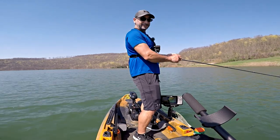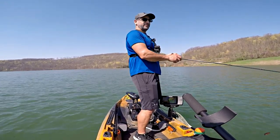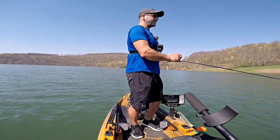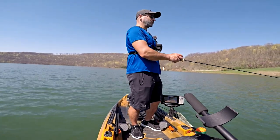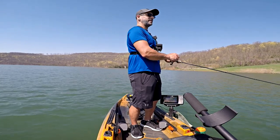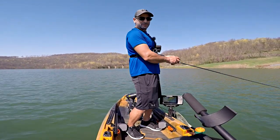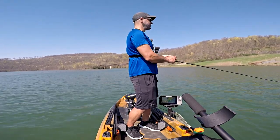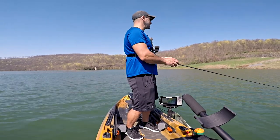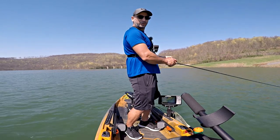Anybody want to talk about cadence? For those of you new to jerkbait fishing — this time of year you can give the jerkbait a lot of action. The fish are definitely more aggressive, they're warming up and ready to eat. You can give this jerkbait a whole bunch of action with very little pause. It's colder water temperatures where you want to give it time to sit. Right now I'm giving it everything I've got — a lot of hard snaps and very short pauses — and it's working.